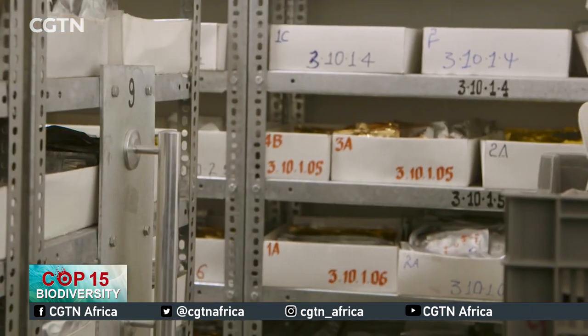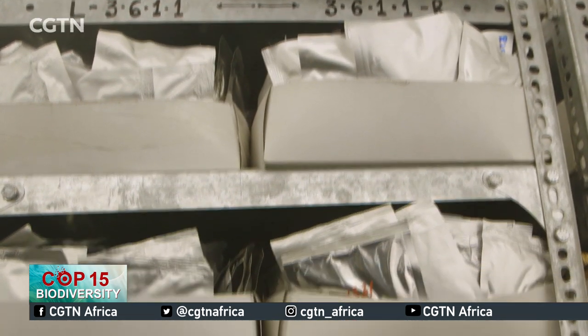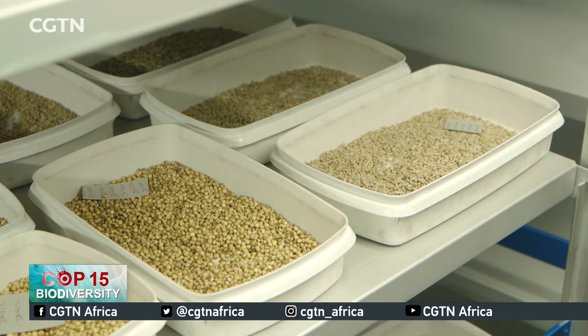They also serve as input for researchers. The improved variety will come from the local seed. Seeds that are put in the cold storage are called orthodox seeds, which can survive the drying and freezing process, and they include cereals and pulses.